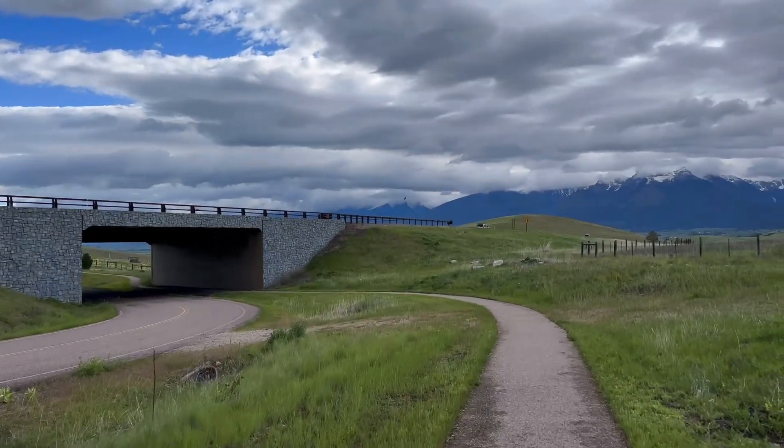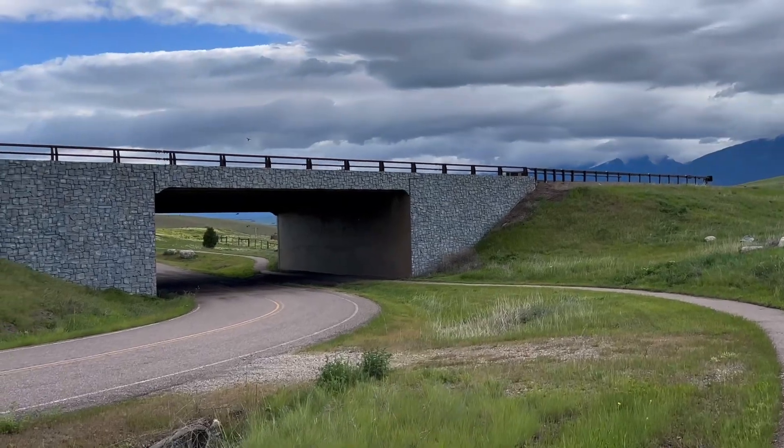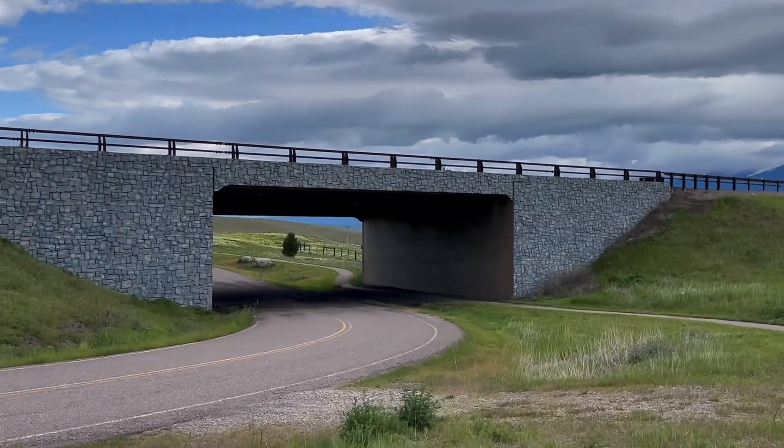They made these underpasses for the wildlife so they can go under the main highway.